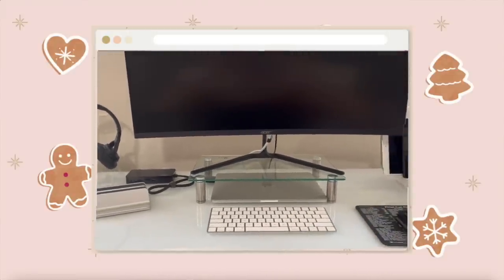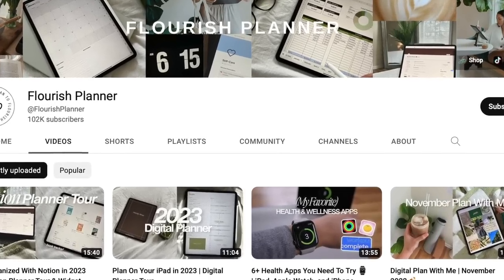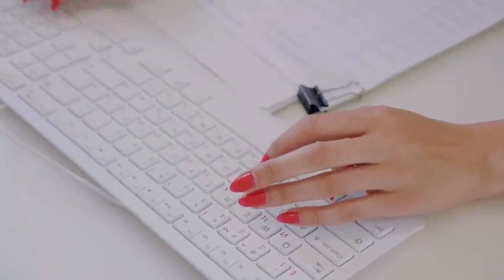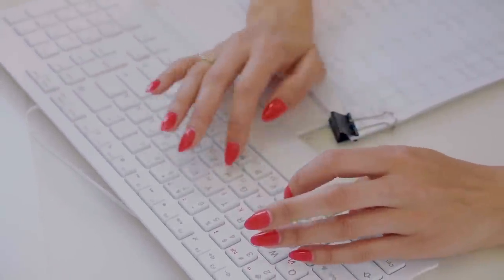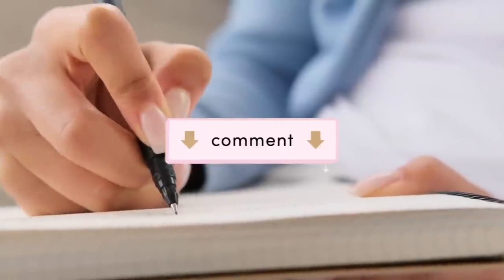I tried doing all my notes digitally last year after watching the Flourish Planner on YouTube — I love all of her videos and I'll link her below — but that only lasted a couple of months. There's just something about old-school writing something down and crossing it off a list. I do like digital notes for things I need to go back and reference, but not for brain dumps or to-do lists. I'd love to know in the comments if you like digital note-taking or if you're pen and paper too.